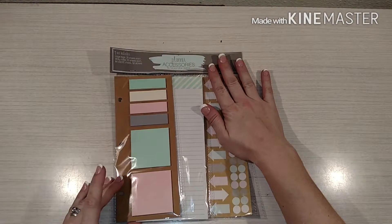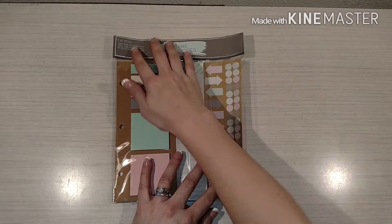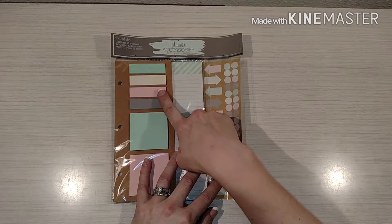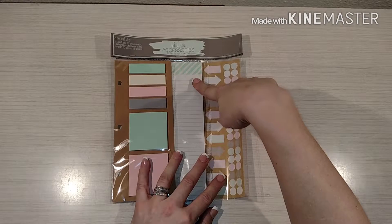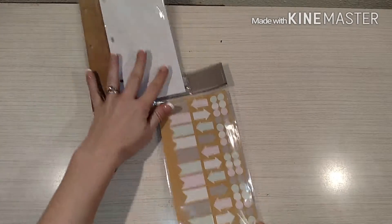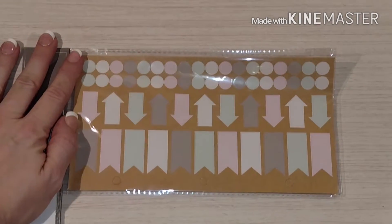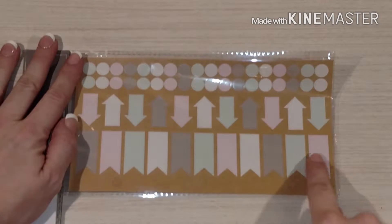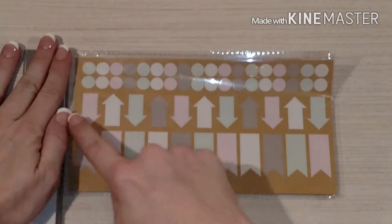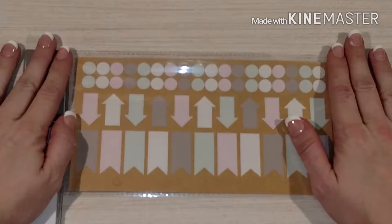First up is this planner accessory kit and it was $3. The set includes 25 page flags, 30 sticky notes, 60 sheets on the list pad, and 58 stickers. I like that these were pastel stickers. Let me just zoom in a little bit. You have some page flags in cream, light pink, a minty green, and then a neutral taupey brown, and then arrows and some dots.